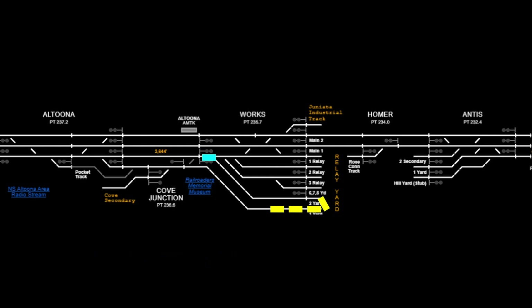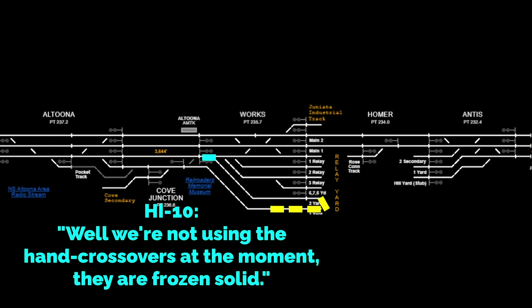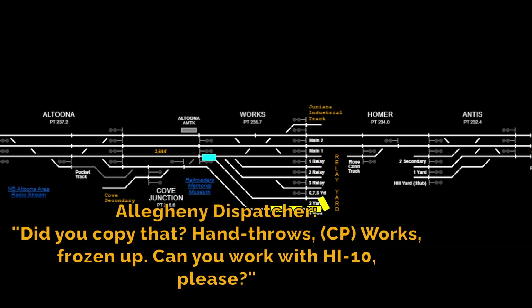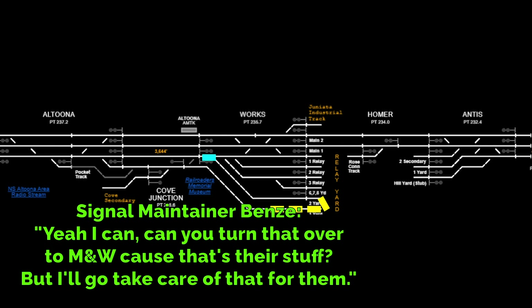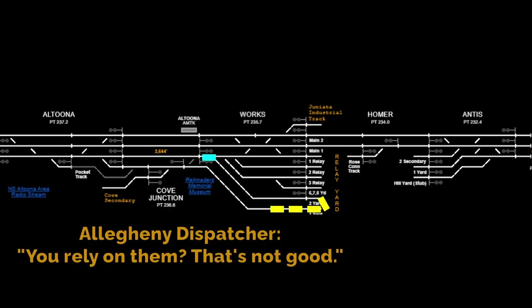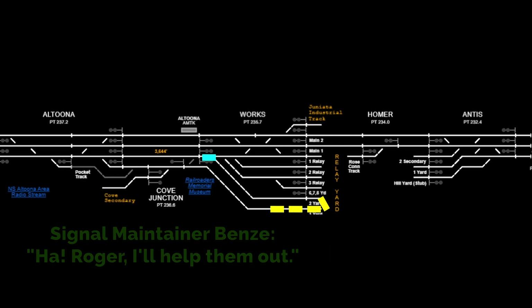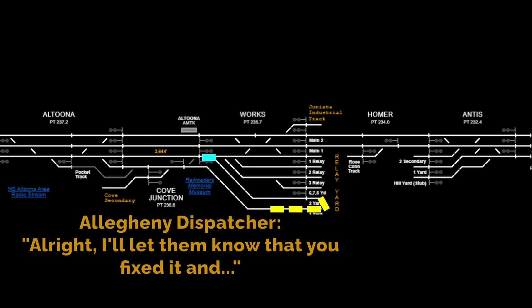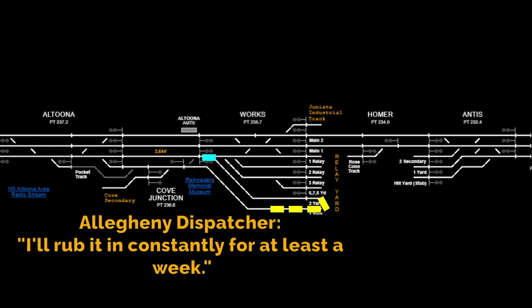H-I-10, Allegheny — go ahead. I'll use the hand crossovers at the moment — they're frozen solid. Oh. Allegheny, Benzie. Benzie answering. Have you copied that? The hand throws are frozen up. Can you work with the H-I-10, please? Yeah, I can. Can you turn that into M&Ws? Because that's their stuff, but I'll go up and take care of it for them. That's not good. I'll help them out. I'll let them know that you did fix it, and I'll rub it in constantly for at least a week.